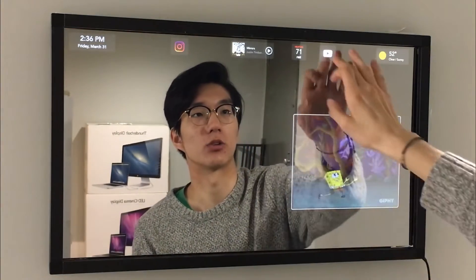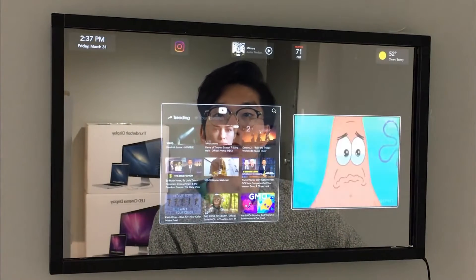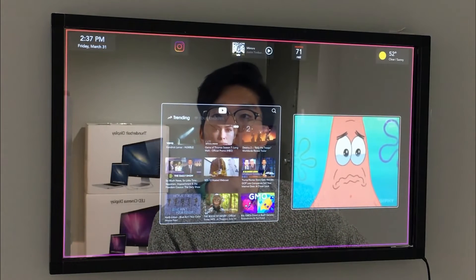It has its own built-in AI called Sam, which has an accent and can tell you jokes — it's just a really cool, futuristic thing to have.